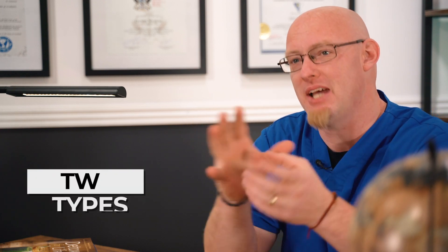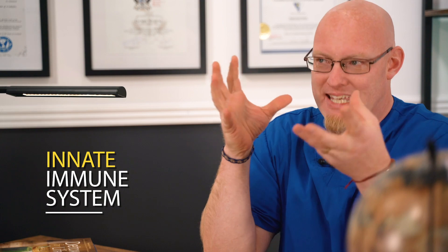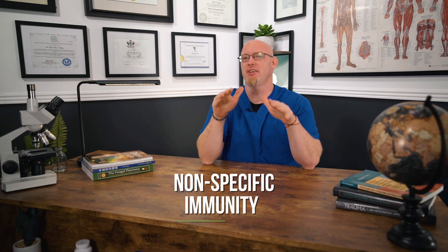The immune system is an incredibly complex system. It operates within all of our other systems, and its job is to protect and maintain the well-being of our entire body. We have two types of immunity within our immune system. First is our innate immune system, which gives us nonspecific immunity — meaning it's kind of immune against everything. In this, we have multiple systems that are pulled into working side-by-side with the immune cells.